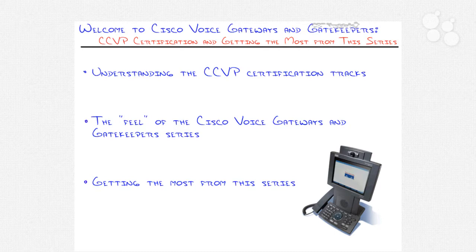Welcome to the Cisco Voice Gateways and Gatekeepers series. My name is Jeremy Chara. I'll be sitting down and chatting with you as we work through this series and explain the mysteries of Voice Gateways and Gatekeepers. To start things off, in this opening nugget of the whole series, I'd like to give you an overview.